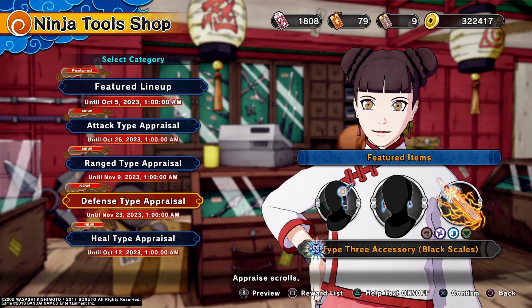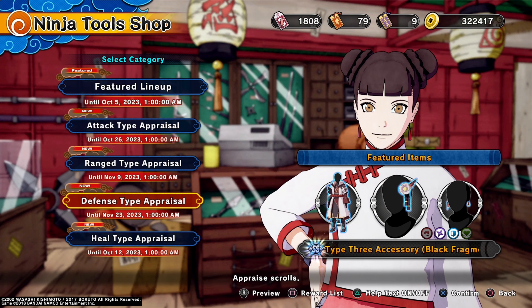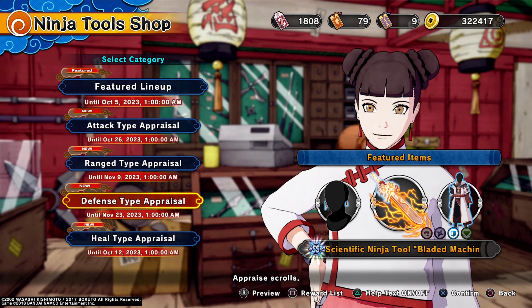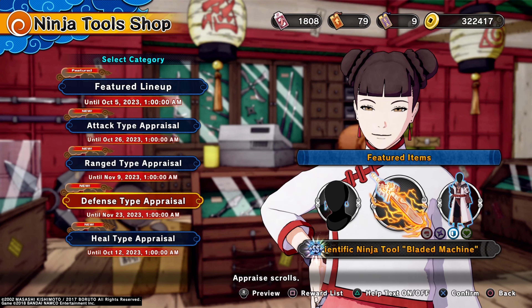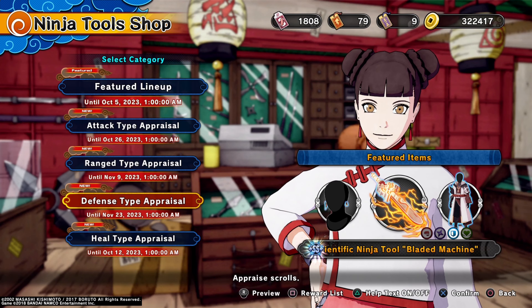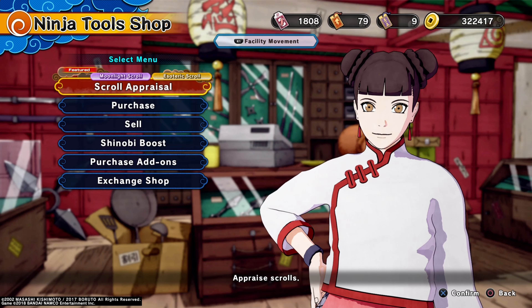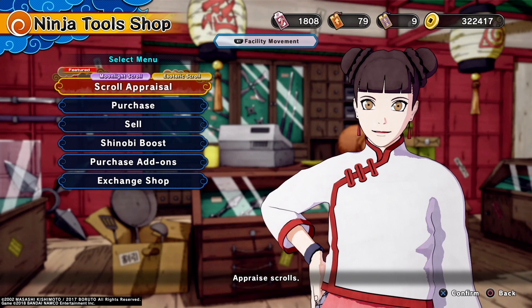Next we have the defense type appraisals with the custom ninja outfit type 3 Sand Blade, obviously for men and women. Then we have the type 3 accessory Black Fragment, then another type 3 accessory Black Scales, which kind of looks like some earrings, and something you put over your forehead with the Black Fragment. Then we have the scientific ninja tool Bladed Machine, which is a defense weapon — obviously from its build, really good weapon. I use a different type of weapon that is similar to this one, and it's really good — you guys probably see it in almost all my videos.